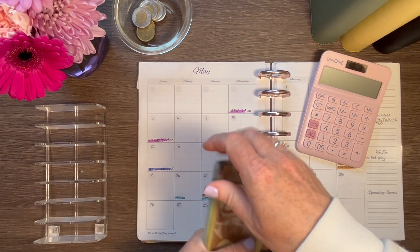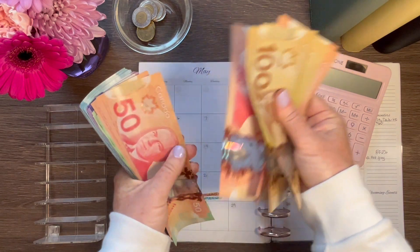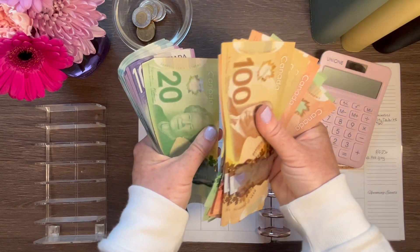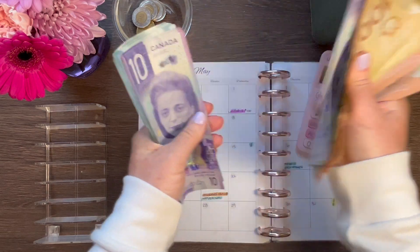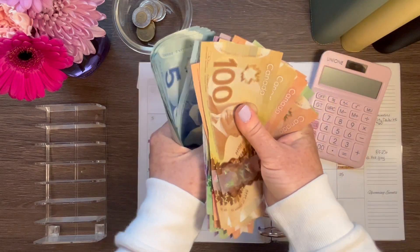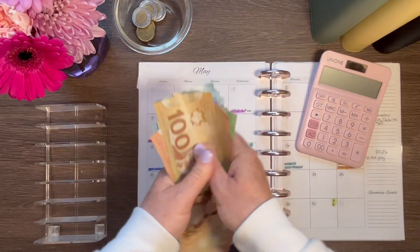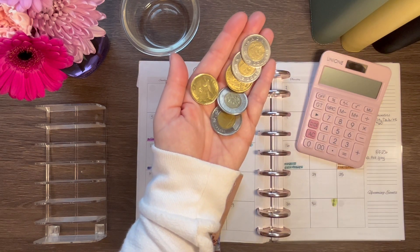So we should have $925. Counting: 100, 200, 300, 350, 400, 450, 500, 550, 570, 590, 610, 630, 650, 670, 690, 710, 730, 740, 750, 850... 860, 870, 880, 890, 900, 910, 915. And then I have four toonies and two loonies, and that will be $925.